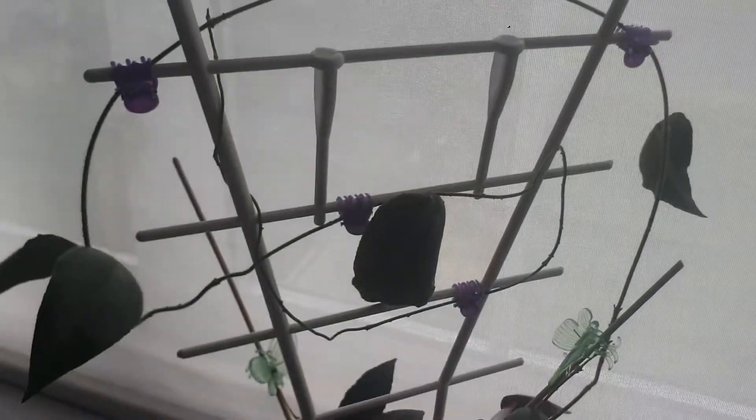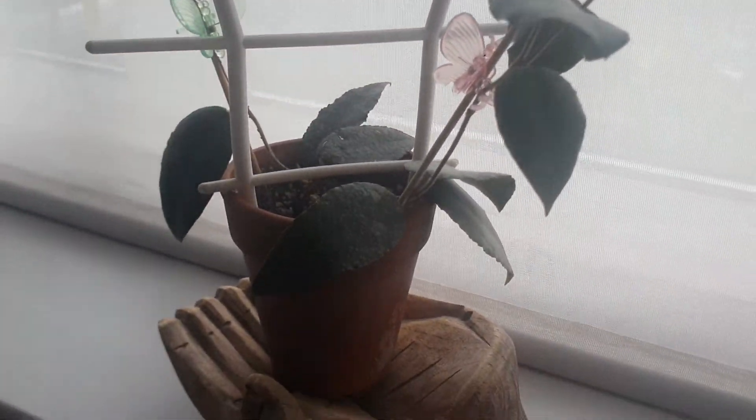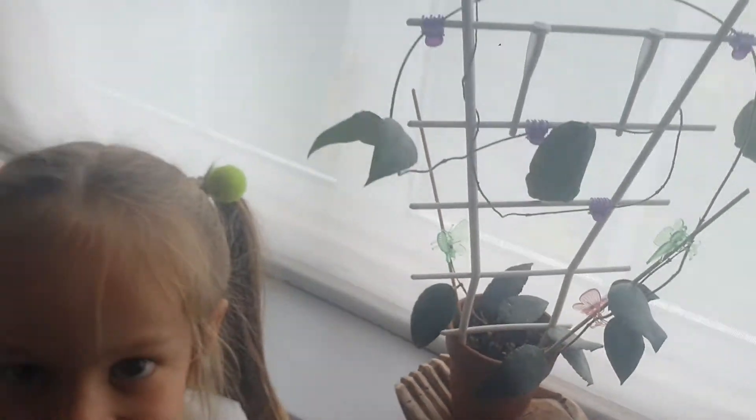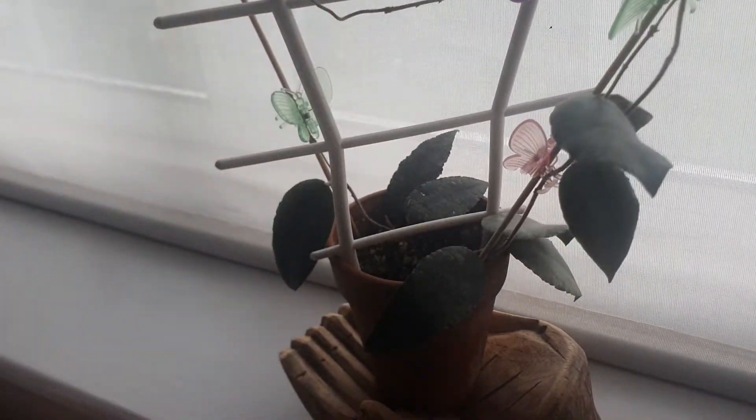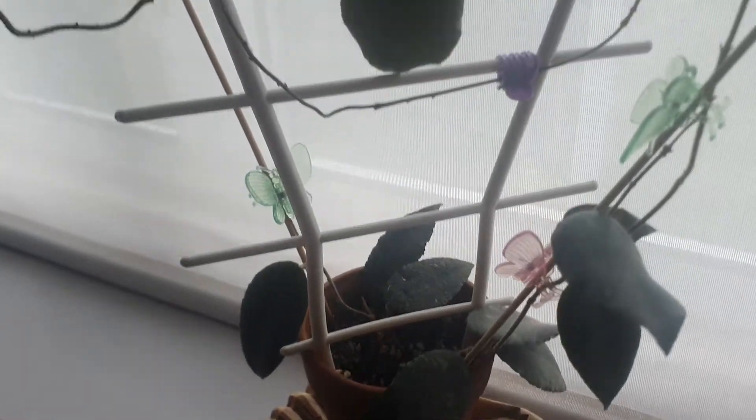Let's go upstairs and I will show you the rest of the Hoyas. I'm in my daughter's room — can you see my flowers from my room? She has a Hoya Codata in there. Yes, we're going to leave it there in her room. So this is Hoya Codata.